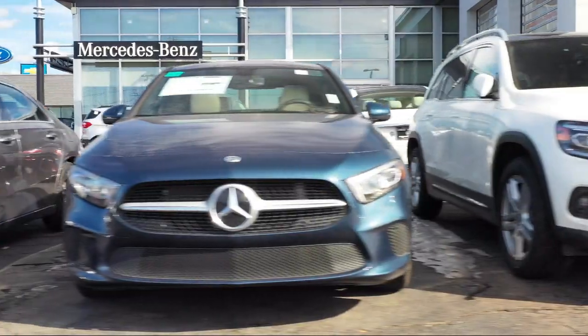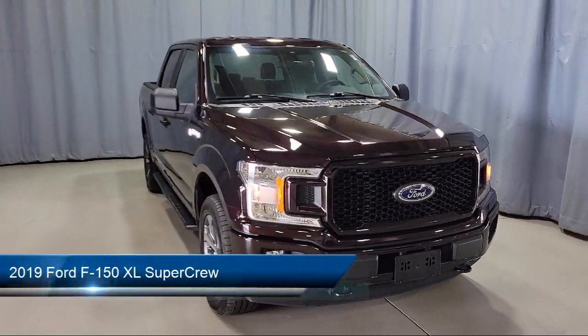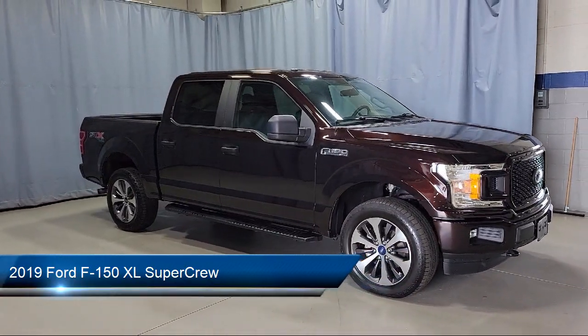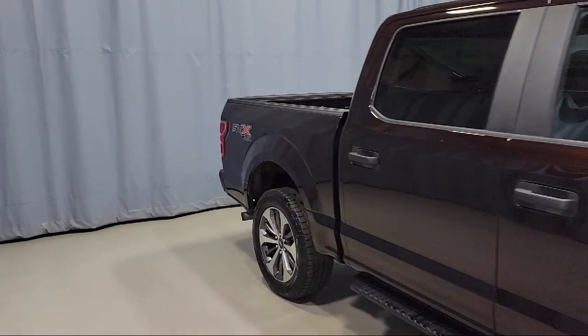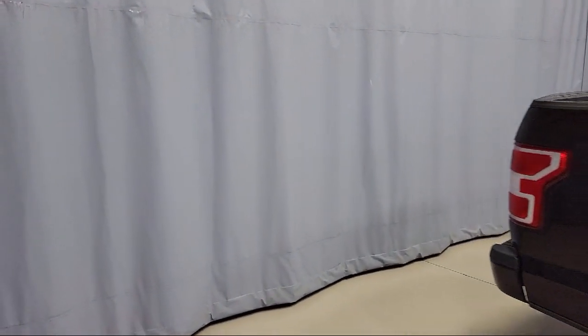Welcome to Fred Martin of Youngstown, and here's a look at another one of our great vehicles from our inventory. It comes equipped with XL Power Equipment Group, Black Platform Running Boards, Auto High Beam Headlamp Control, Rear Window Fixed Privacy Glass, and Exterior Parking Camera with Dynamic Hitch Assist, 500-pound Payload Package.